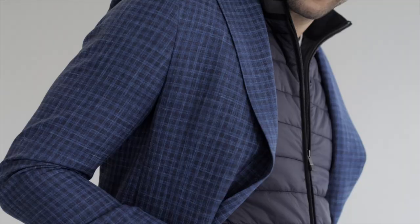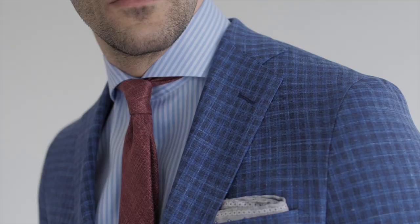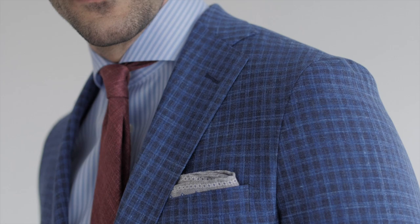Let's look at how to take your favorite Samuelson jacket and dress it three ways. As a starting point, we've got this wool silk linen blend done in a blue on blue mini check, which gives us great versatility and enables us to be able to put many different looks together.